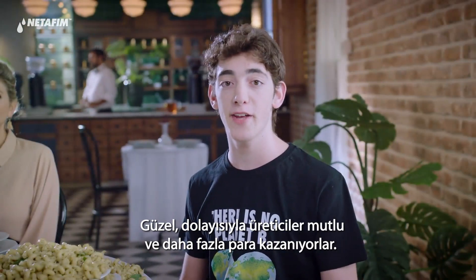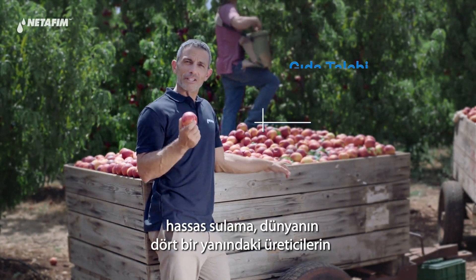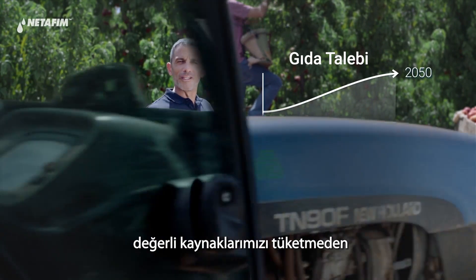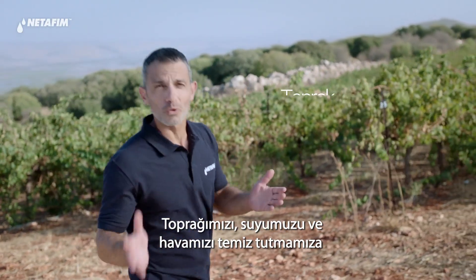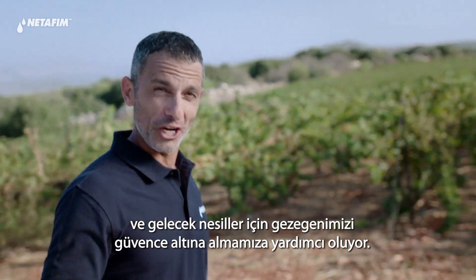Nice. So the farmers are happy and make more money. But what about our planet? That's the best part. Precision irrigation allows farmers around the world to grow the food we need, without using up our precious resources. It helps us keep our soil, water, and air clean, and secure our planet for future generations.